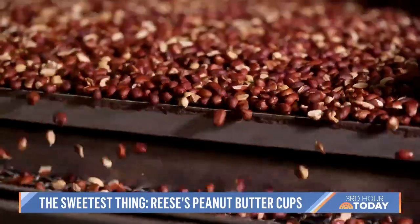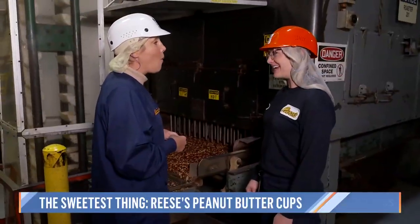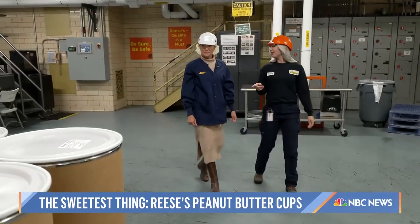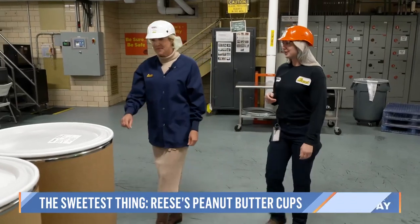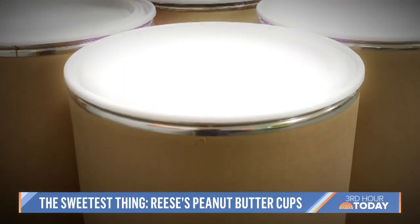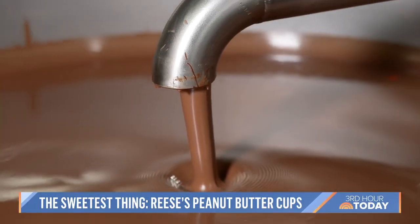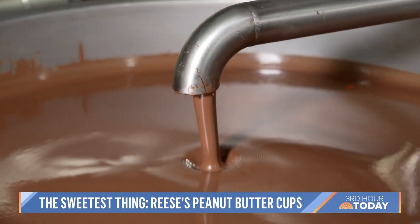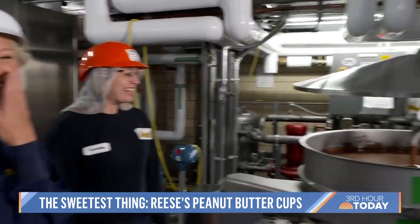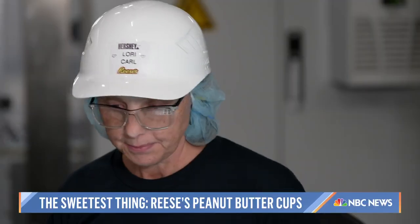That's because they make their own peanut butter. 'We roast around a million pounds of peanuts a week.' This is where we barrel fresh peanut butter that we just made from the roasting process. 'This whole thing is filled with peanut butter?' 'Filled with peanut butter.' Of course, it wouldn't be Reese's without — this is liquid chocolate. How many people have gotten fired for sticking their hands under that? 'None that I know of.' Who are these people with such amazing self-control?